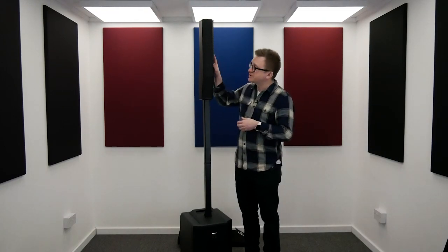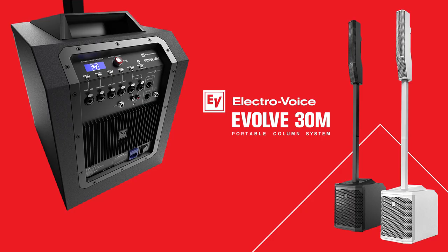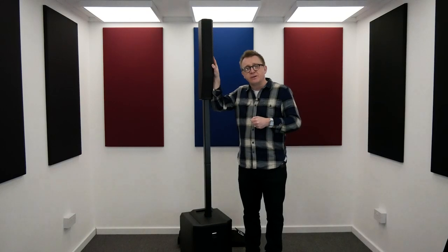Today is the first day of NAMM 2020. Sadly, I'm not in California covering this. However, ElectroVoice have just launched this — the Evolve 30M, a powerful column speaker system. So what makes this different from other speaker systems available? Well, let's take a closer look.